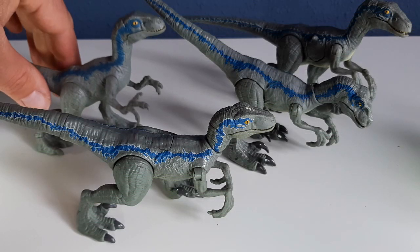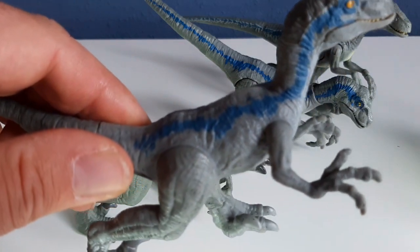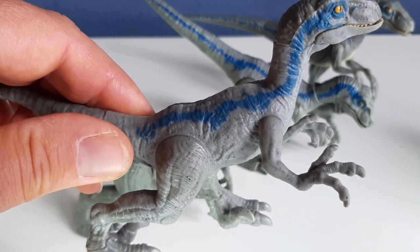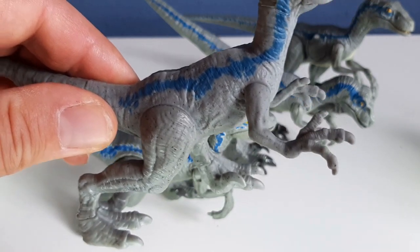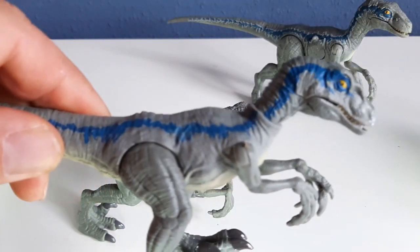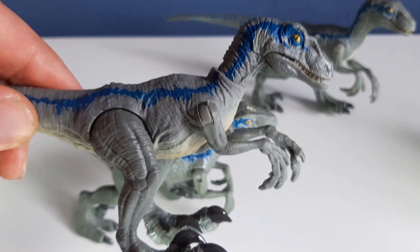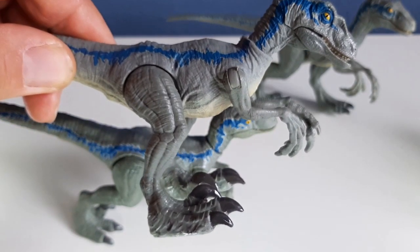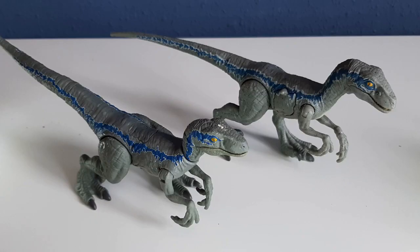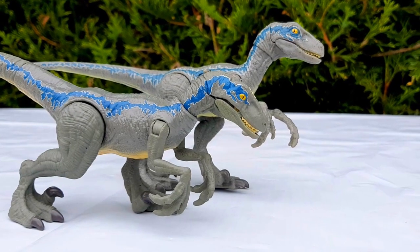So what is my favorite figure? When I look at the Attack Pack, the blue stripe isn't done that well compared to the others, and it has no action feature, so that one isn't my favorite. Next is the Story Pack raptor — the one that's been repackaged the most. The big feet are really off-putting, though I like the head. If your kid wants a Blue, I recommend the Dino Rivals version. If you are a collector and like to put dinosaurs on shelves or take pictures for toy photography, I recommend the Battle Damage one. But my personal pick would be the Dino Rivals version.